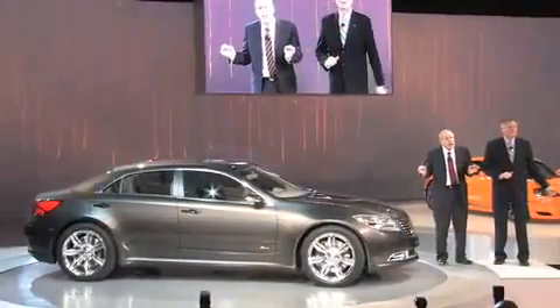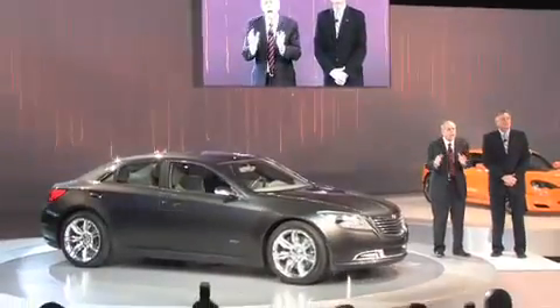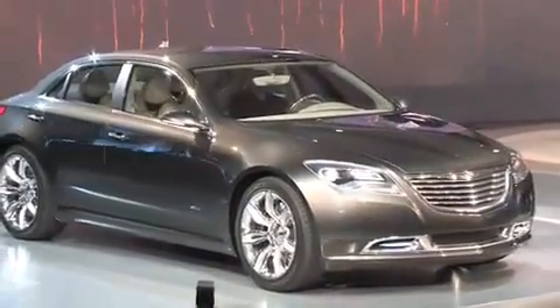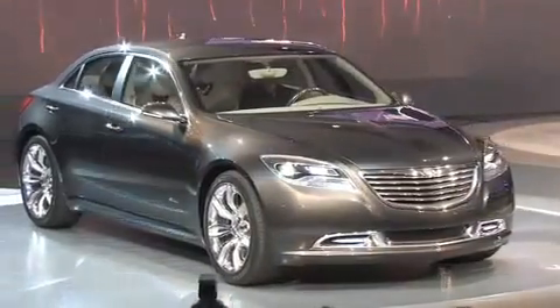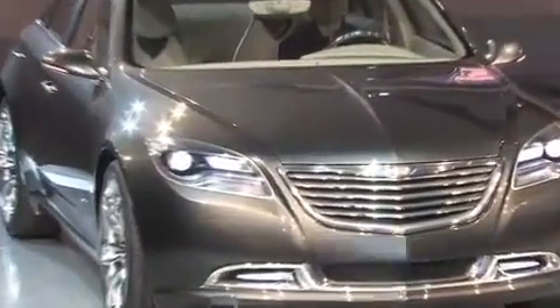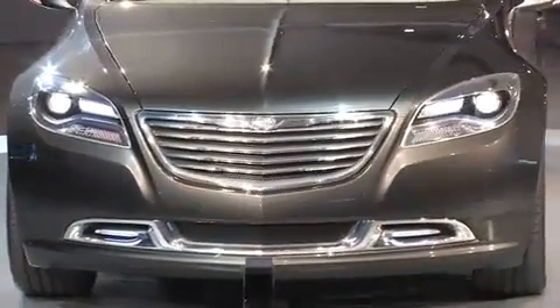Our engineering heritage is part of our DNA. And as we apply it to future products, it will truly set us apart. The Chrysler 200C is a high-value vehicle that doesn't ask our customers to compromise anything. And as Frank gives you the inside story, you're going to see why we're so excited about this vehicle.